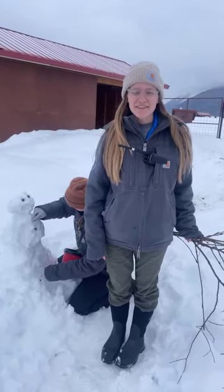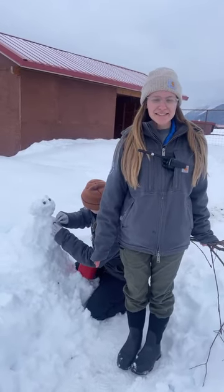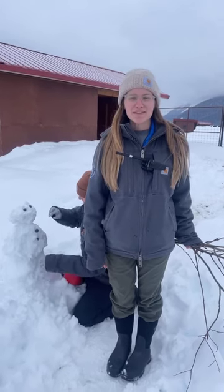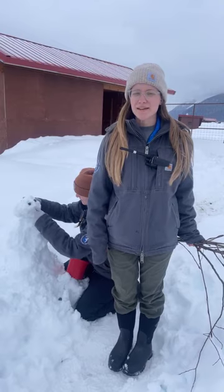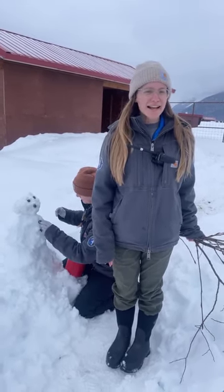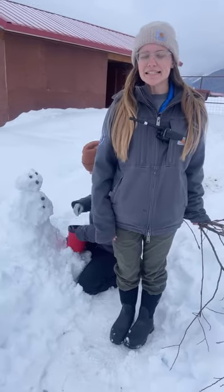Hi, welcome to the Alaska Wildlife Conservation Center. Thank you for joining us virtually. Here at AWCC, we are a not-for-profit wildlife sanctuary dedicated to preserving Alaska's wildlife through conservation, education, research, and quality animal care. My name is Natalie. I am the naturalist education specialist here at AWCC, and today we're going to be giving you all kinds of great information about our Sitka deer.